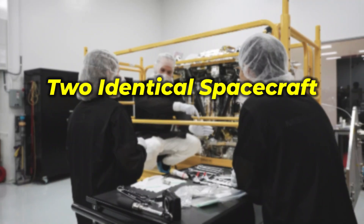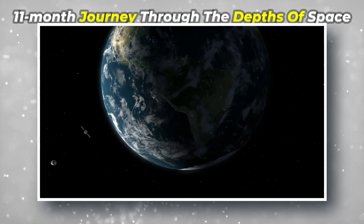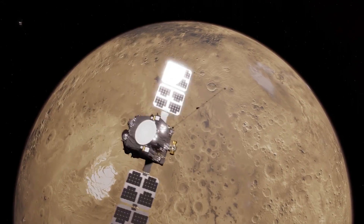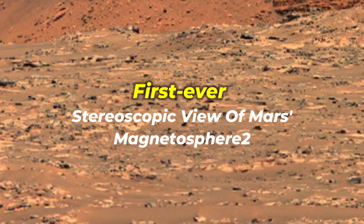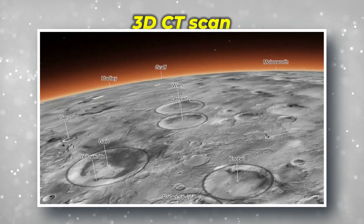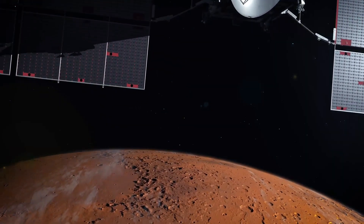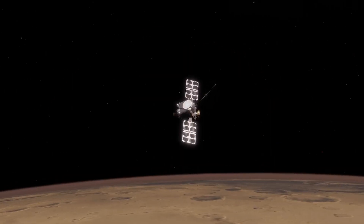At the heart of the ESCAPADE mission are two identical spacecraft, affectionately named Blue and Gold. These compact marvels, each about the size of a mini-fridge, are set to embark on an 11-month journey through the depths of space. Blue and Gold aren't just any spacecraft — they're designed to work in tandem, providing the first-ever stereoscopic view of Mars' magnetosphere. It's like giving Mars a 3D CT scan on a planetary scale. These spacecraft will fly as close as 100 miles to the Martian surface — closer than the distance between New York and Philadelphia.